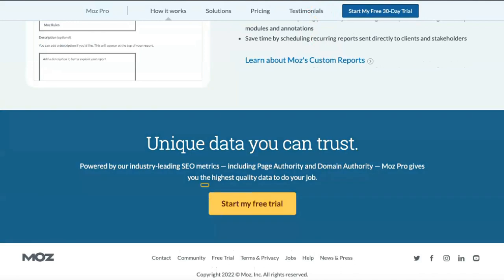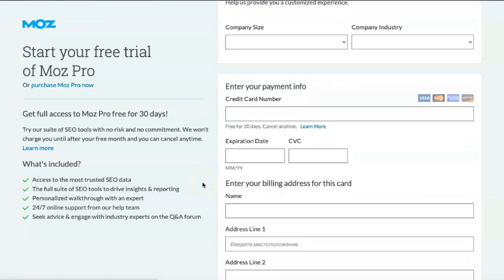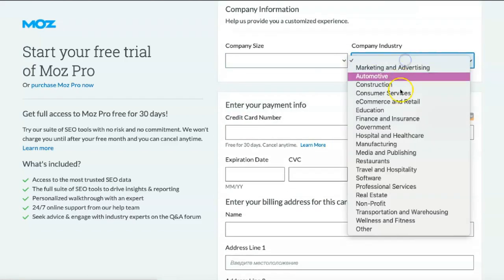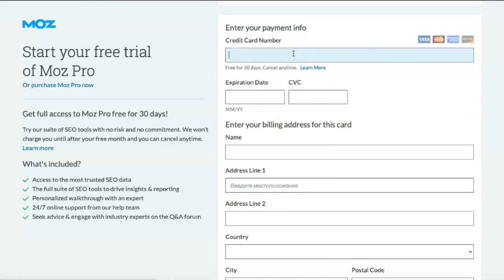You can also start with a 30-day free trial of medium before deciding whether to pay for a monthly subscription. Medium is available for $249 a month — it doesn't add features compared to medium but has significantly higher limits than the lower plans. Standard users can run up to 5 campaigns per month, medium users can create 10, and large users can make up to 25.